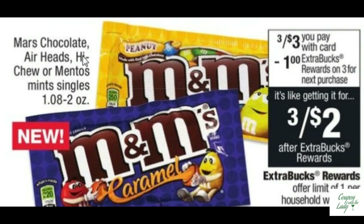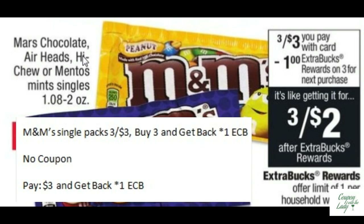No coupons needed for this deal. M&M Single Packs are on sale three for $3.00. Buy three, get back one ECB. Nice, easy deal.